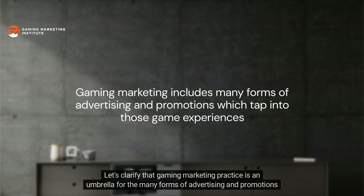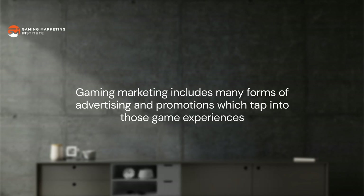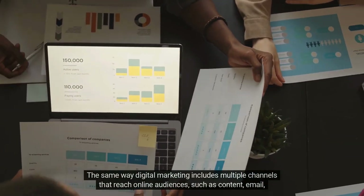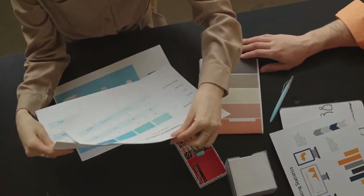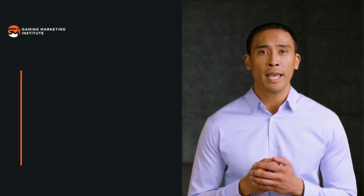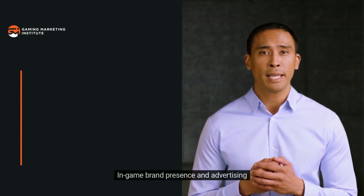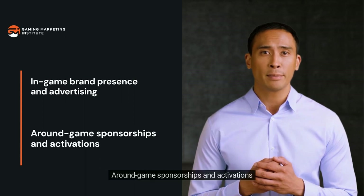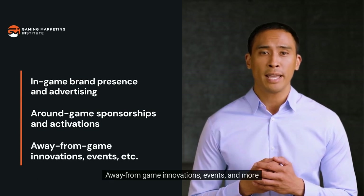Gaming marketing practice is an umbrella for the many forms of advertising and promotions which tap into game experiences to inspire action — the same way digital marketing includes multiple channels that reach online audiences such as content, email, and social media. Gaming marketing executions can take shape as anything from in-game brand presence and advertising, to around-game sponsorships and activations, to away-from-game innovations, events, and more.